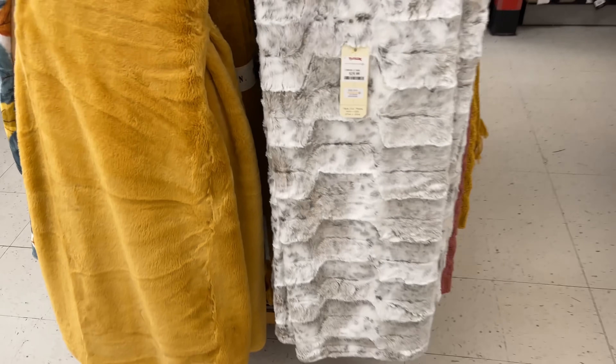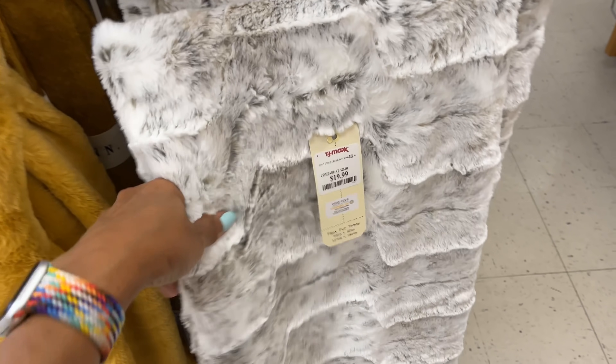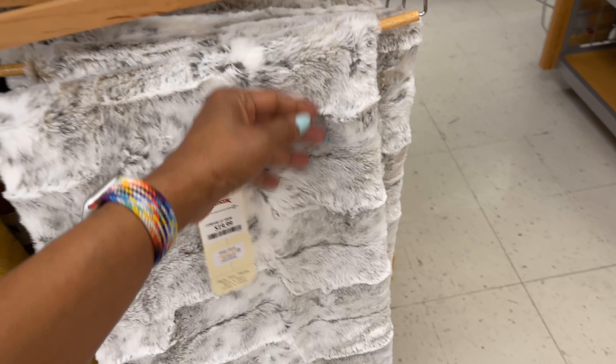Seventeen dollars — oh, this one is so pretty. Twenty dollars, very nice.